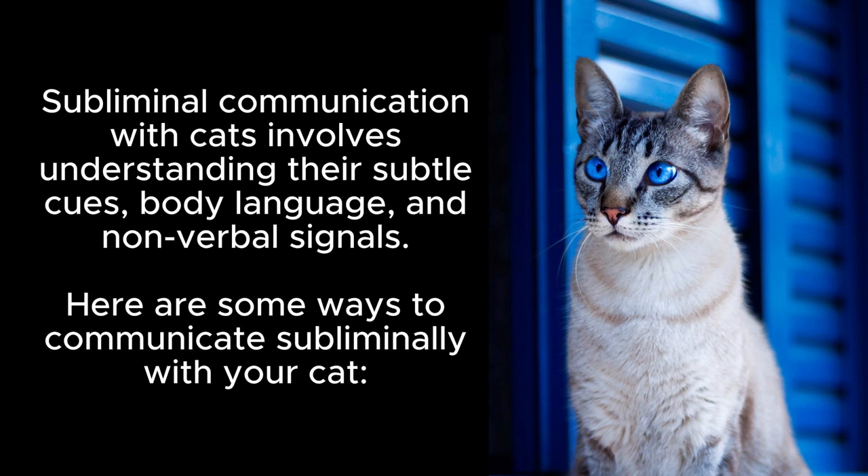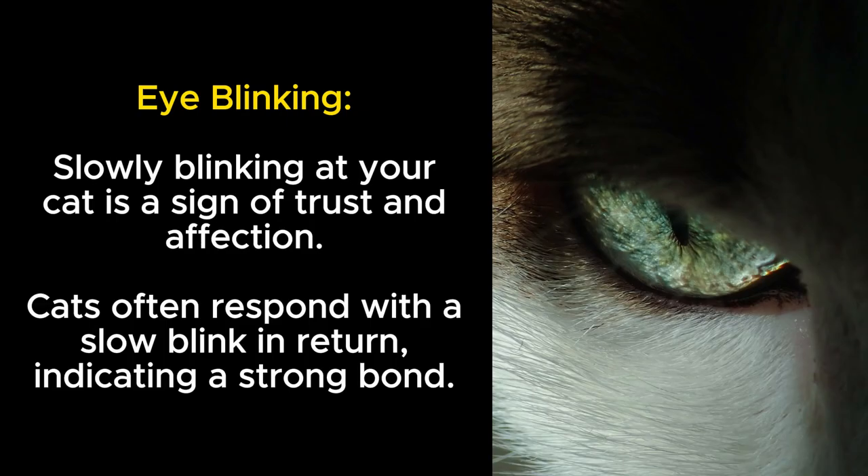Eye blinking: slowly blinking at your cat is a sign of trust and affection. Cats often respond with a slow blink in return, indicating a strong bond.